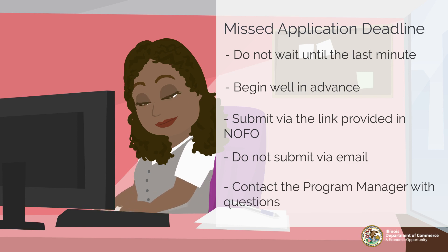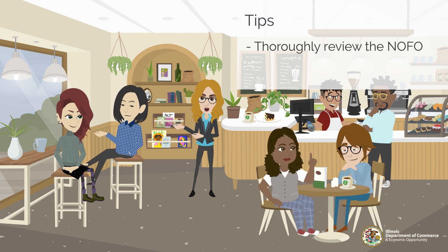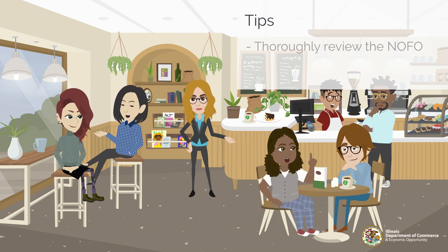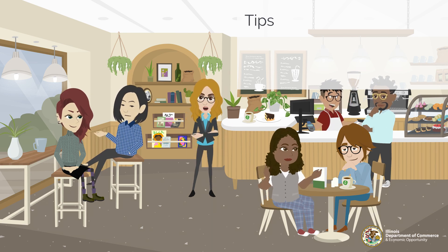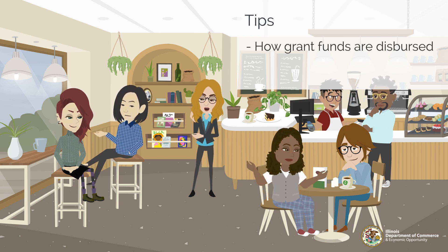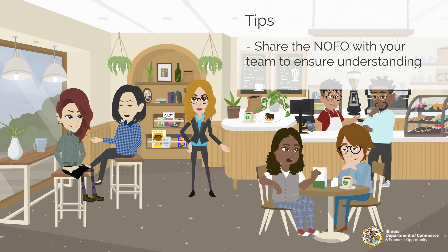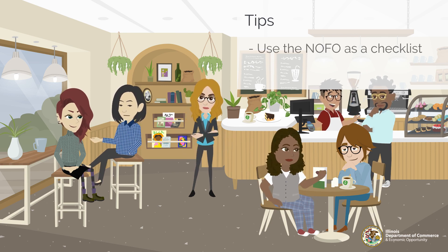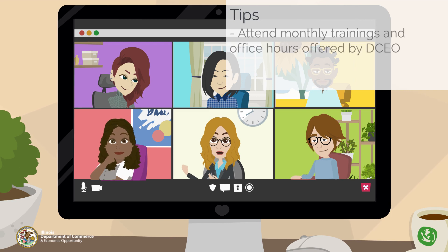An important tip for success is thoroughly reviewing the Notice of Funding Opportunity. Grantees can save time and frustration by fully examining the eligibility requirements of the NOFO, which will help you determine if this program is right for you. The NOFO will address when you can expect to receive grant funds and whether that will be through reimbursements. Grantees should be prepared to cover costs in the event that cost sharing and matching is required. Share the NOFO with your team to ensure understanding, use the NOFO as a checklist while completing your application, address each section of Part E Application Review Information, and remember to proofread your work before submitting.